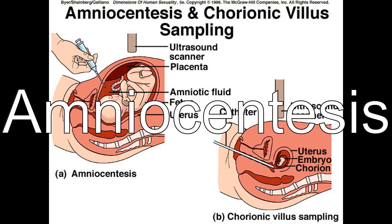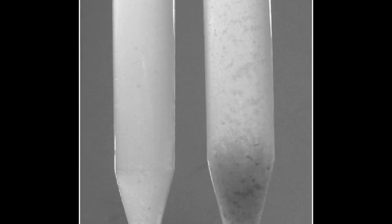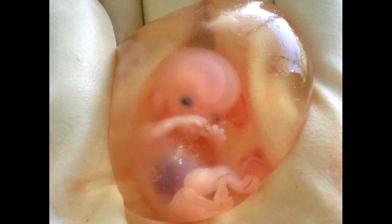Amniocentesis: fetal lung development can be tested by sampling the amount of surfactant in the amniotic fluid in pregnancies greater than 30 weeks. An emerging indication for amniocentesis is in the management of preterm rupture of membranes, where measurement of certain amniotic fluid inflammatory markers may be helpful.